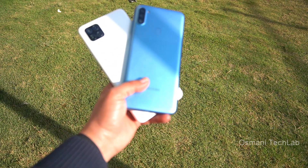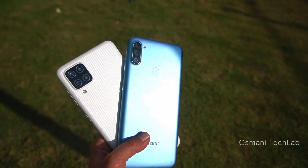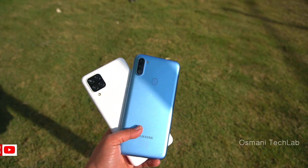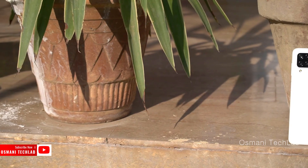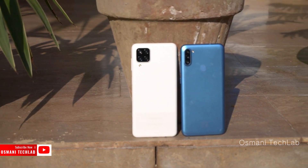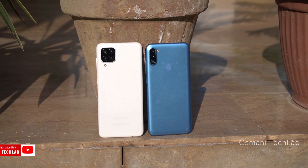Now it's time for the camera test. The Galaxy A11 has a main camera of 13 megapixels, and the Galaxy A12 has a 48 megapixel main camera. Both phones can record 1080p at 30 fps. Let's see the photos and videos that I recorded with these phones to decide which one is better.